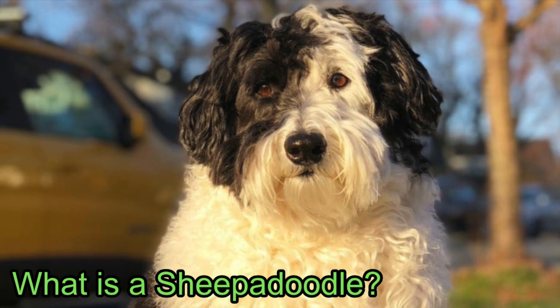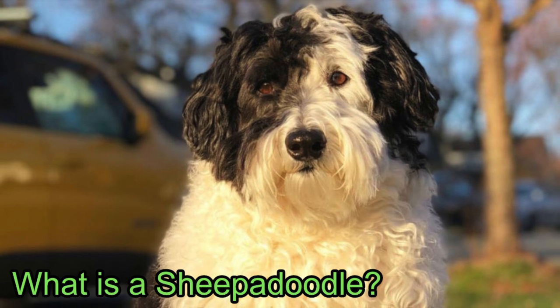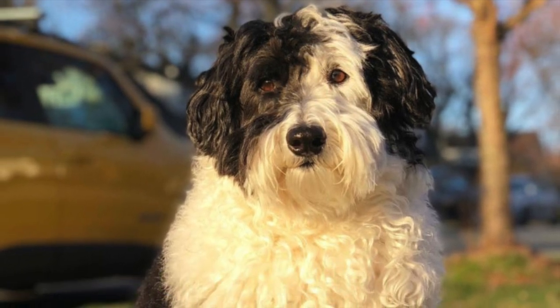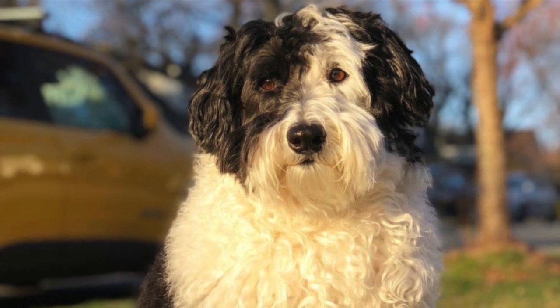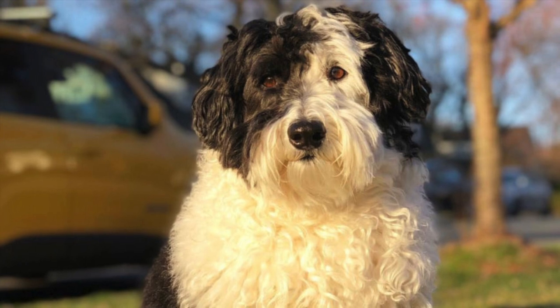The Sheepadoodle is a cross between an Old English Sheepdog and a standard-sized poodle. According to Wikipedia, the hybrid breed first came into existence in 1992. However, other sources online suggest the cross may have first appeared in the 1980s. Designer breeds enjoyed a surge in popularity around the world.